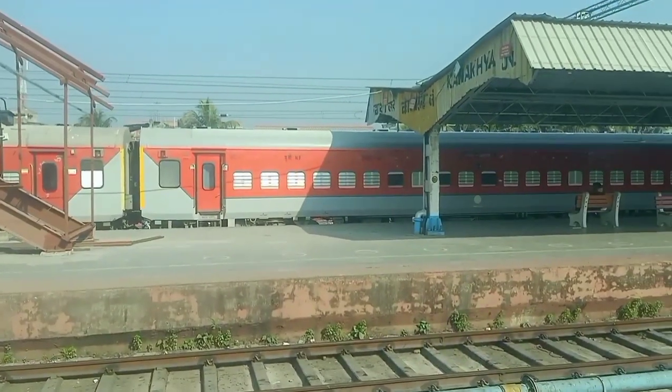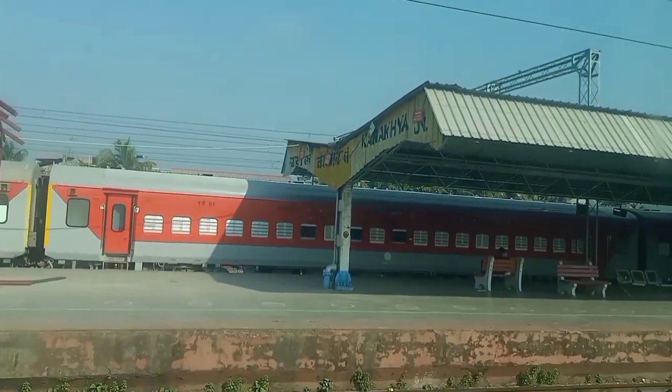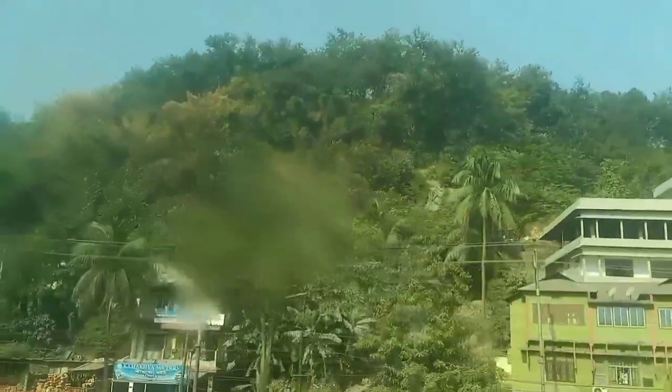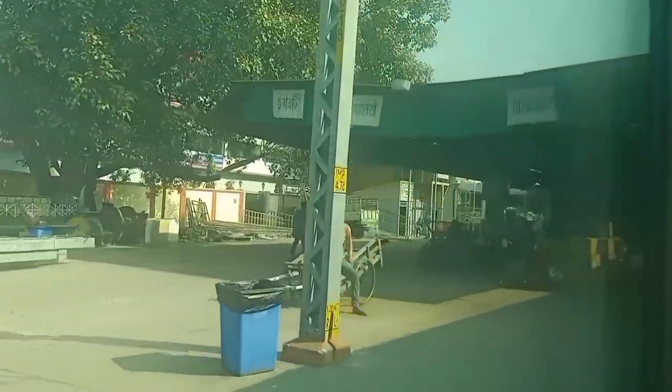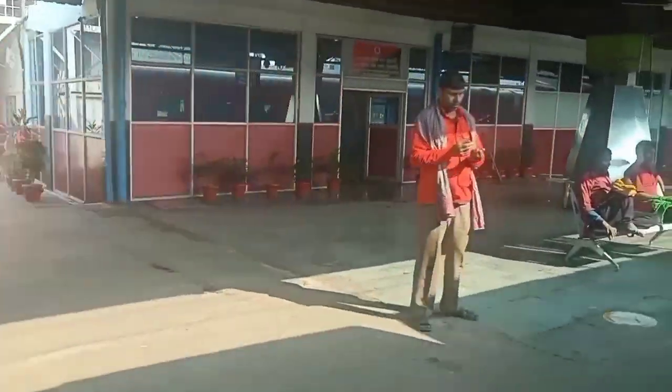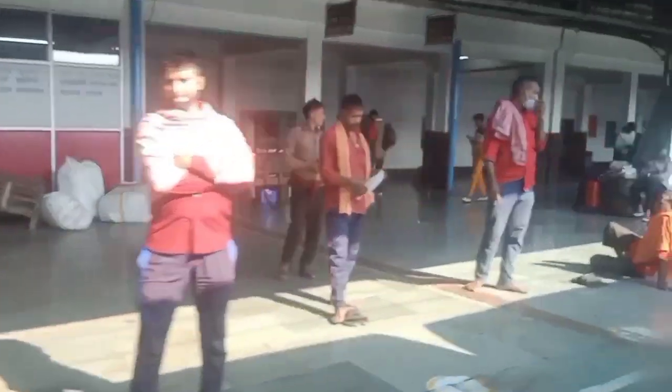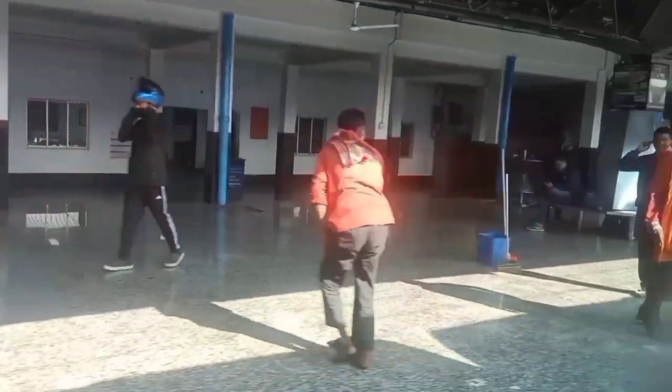We have now reached New Kamakhya Junction. Finally, we have reached our destination: Guwahati.